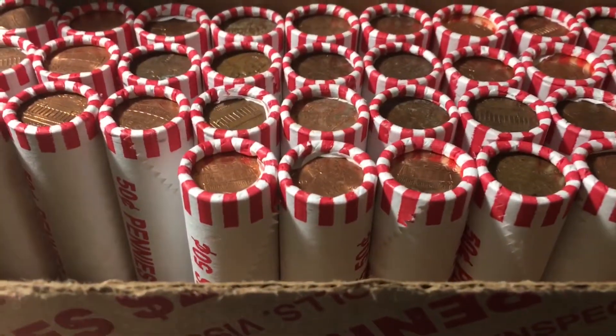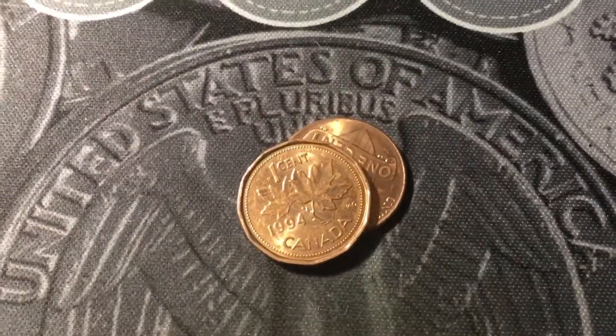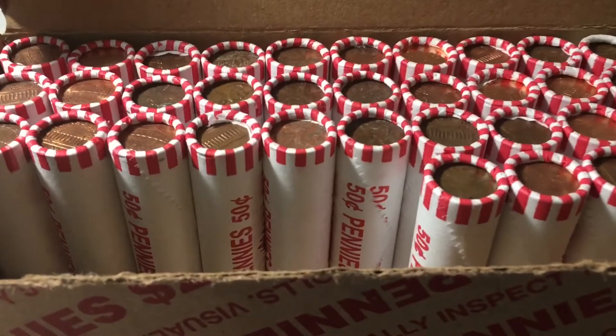Roll number 13, and we still can't get a wheat cent, but we already have our fourth Canadian, and this one is a 1994. Roll number 16 — and you guessed it, another Canadian. Let's see what this one is. 1965.